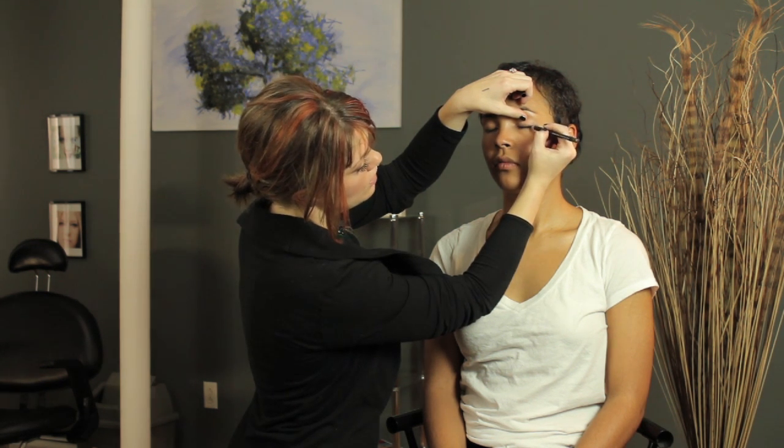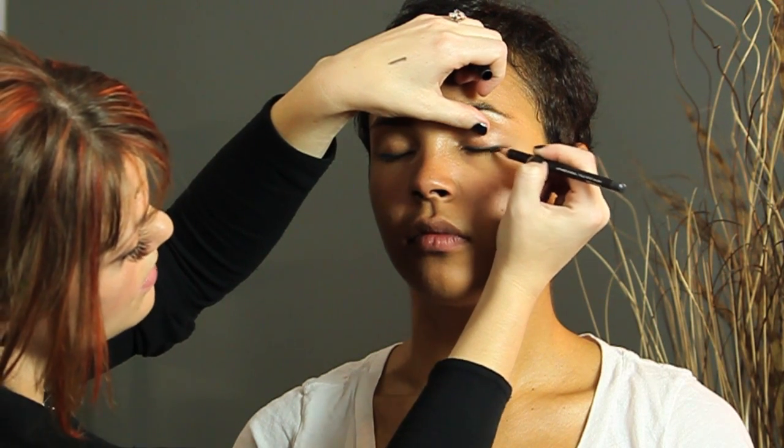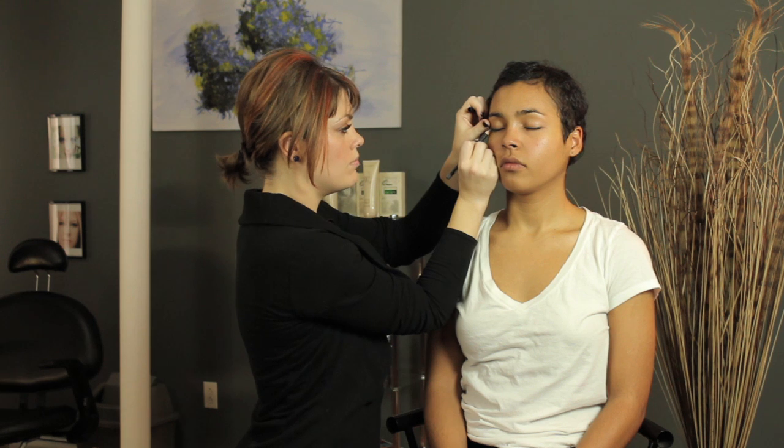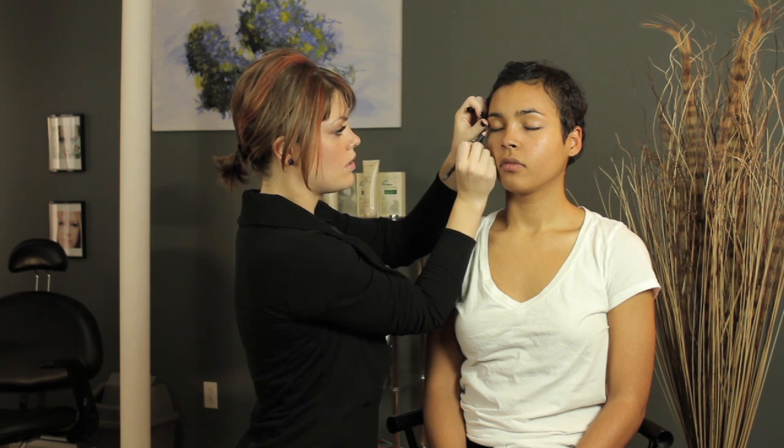I really just recommend on the top lid only. Sometimes a smudge effect on the bottom can be fun too, but it can often look tired. So just a quick sweep over the top of the lash works for me. I'm Erin Henley, and I just showed you when you can wear gray charcoal eyeliner.